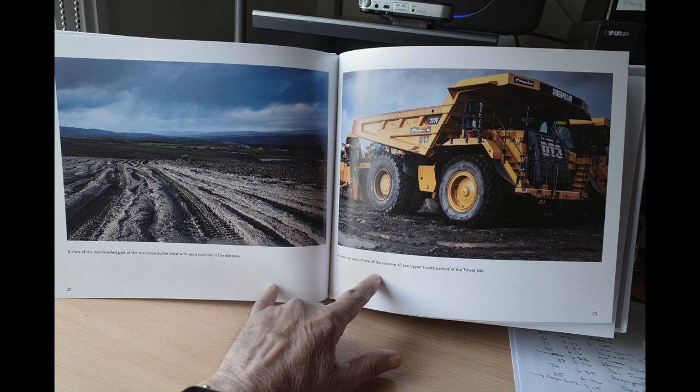Thank you. Ian Clarke, thanks for sharing your project with us today, and we wish you well with your future photography in this area. Thank you.